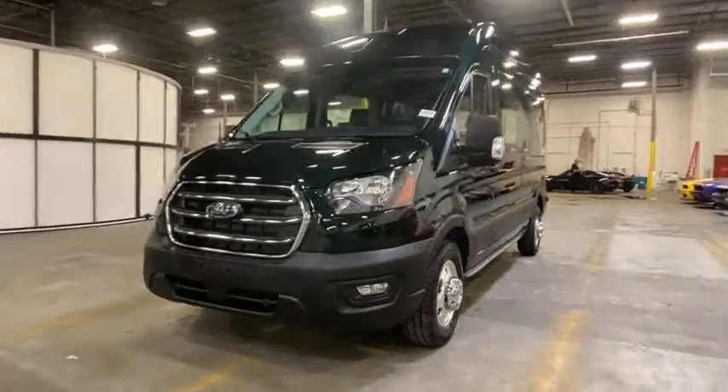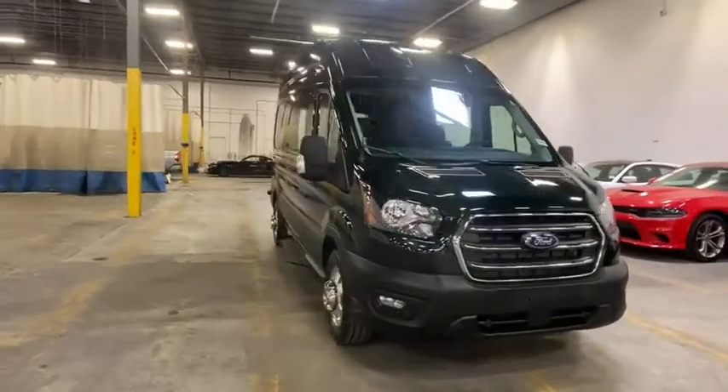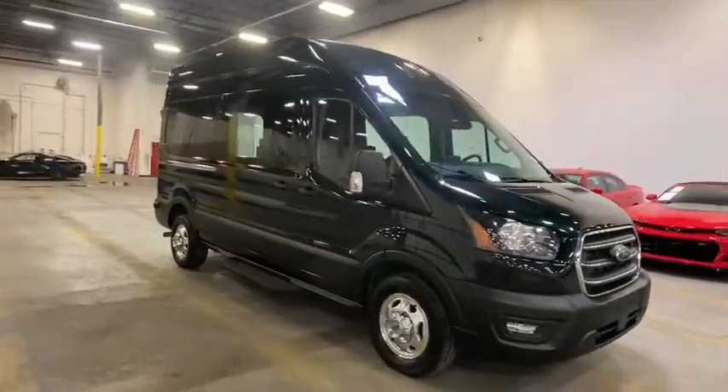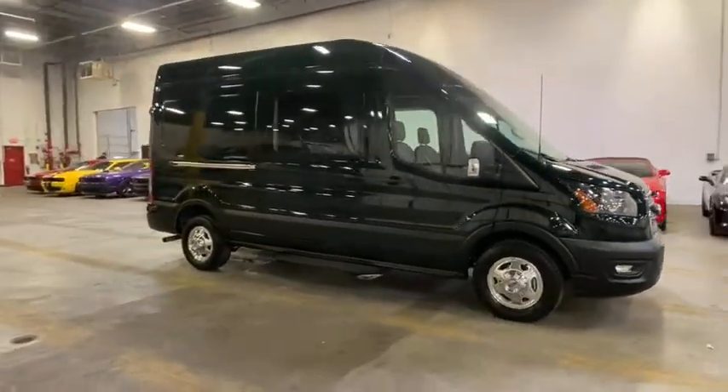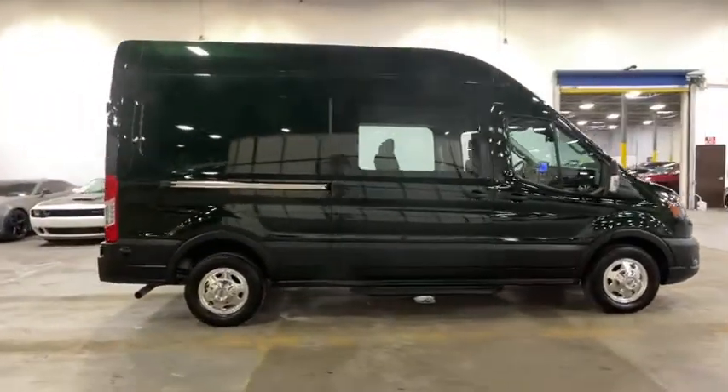We are pleased to show you the 2020 Ford Transit 350. The Transit 350 comes in numerous configurations, impressive payload, and towing capacities. It is comfortable and easy to drive.